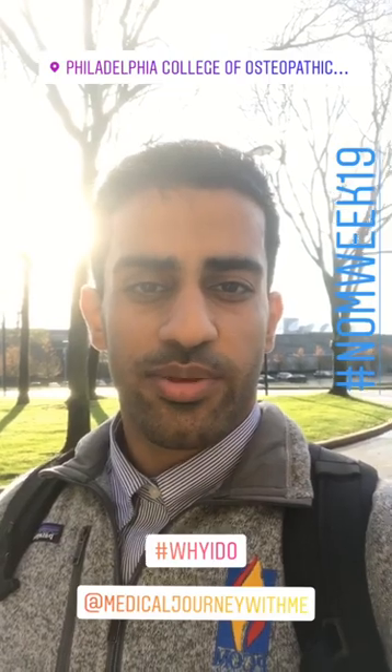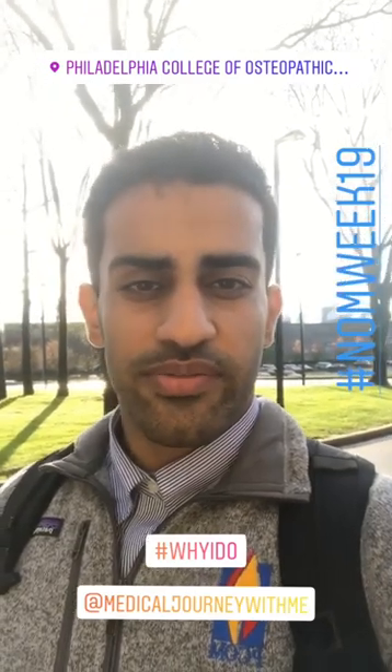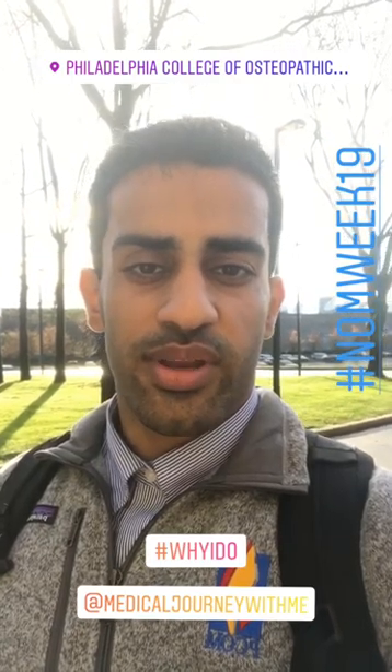Good morning everyone. Welcome to the National Osteopathic Medicine Week 2019. My name is Al Hussein Yassin. I'm currently a first year medical student here at PCOM Philadelphia. Today I'll be taking you on a tour of our campus. We'll be talking to some physicians and hopefully some students. I think it'll be a great day and a great week.